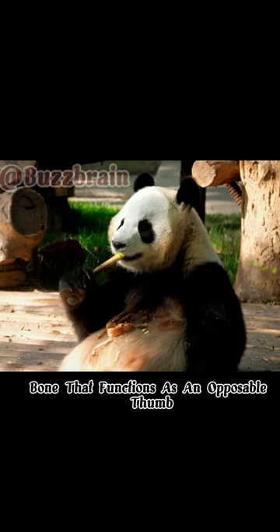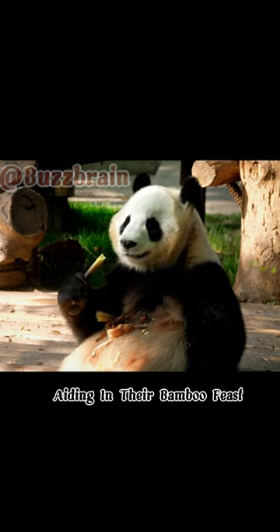Pandas have a sixth finger, which is an enlarged bone that functions as an opposable thumb, aiding in their bamboo feast.